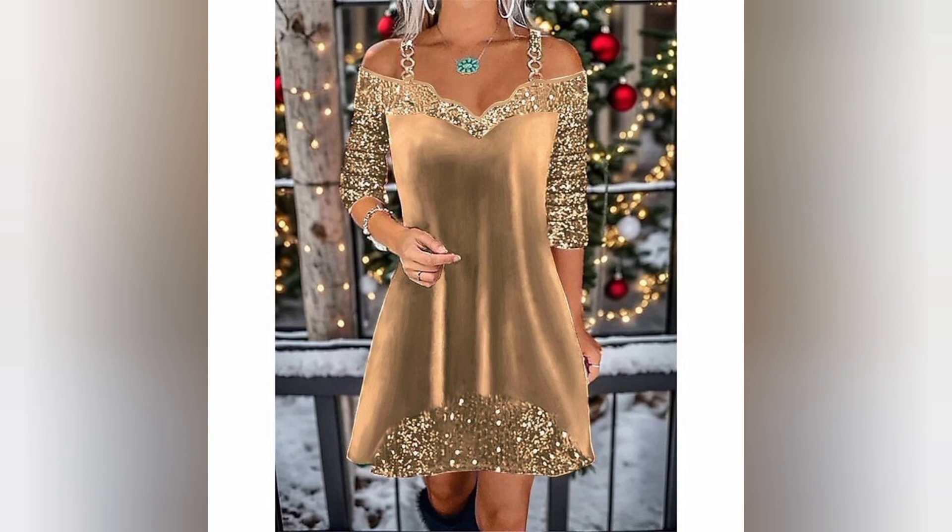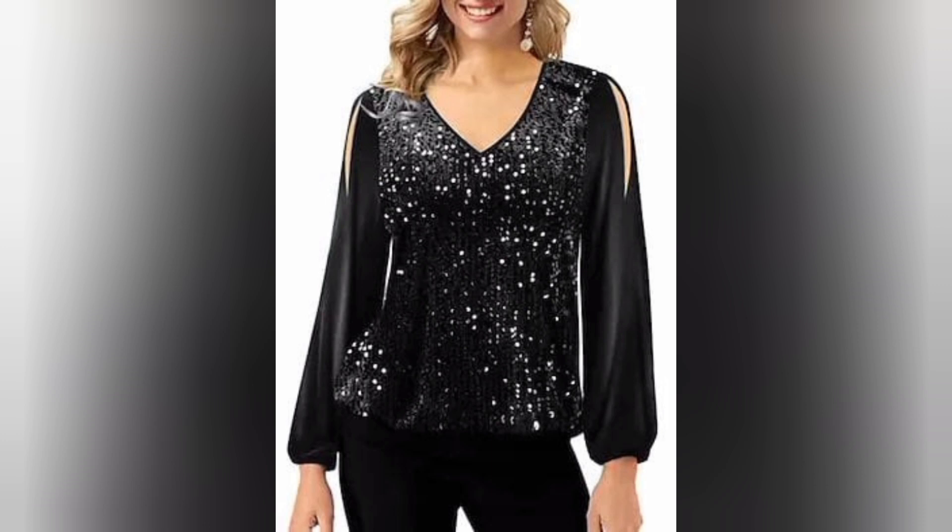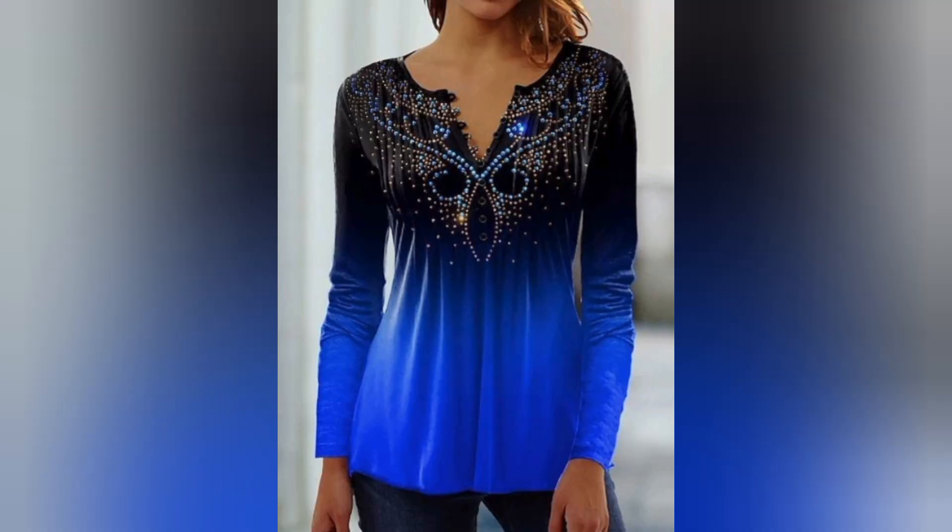Velvet comes with responsibilities to care for this delicate fabric. In this video, we share essential tips on washing, storing, and maintaining your velvet tops to ensure they stand the test of time.